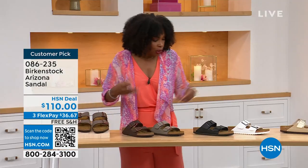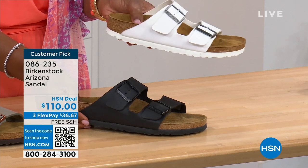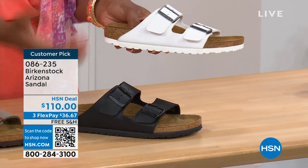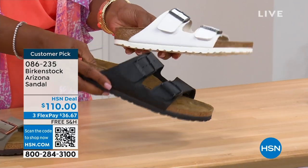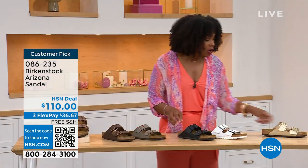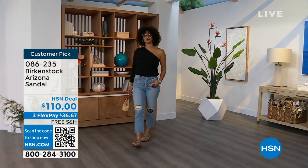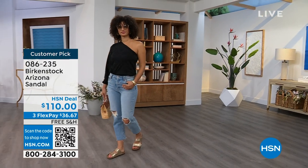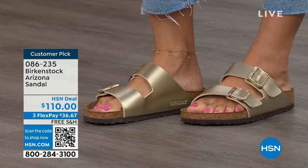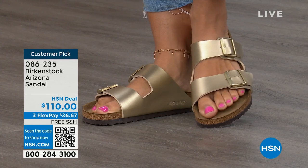Moving on to your traditional basics — black and white. I love that the white has a white outsole because it gives it such a sporty look. There's something about a white outsole that screams hot weather and summer. The black has a black outsole. These are going to be your very much your basics. And that gold can be dressier if you want it to be. My mom doesn't wear high heels anymore but she's still going to events wearing a nicer outfit — this gold option would be perfect. Item number 086-235. The flex pay is $36 and change. Shipping is free.